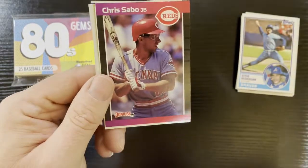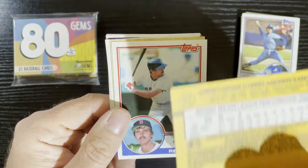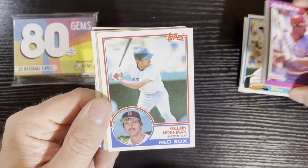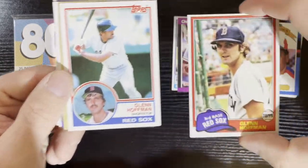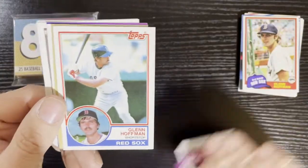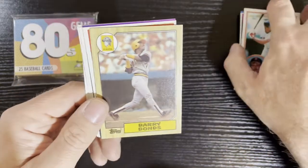From 1989 Donruss, we got Chris Sabo from the Cincinnati Reds — that's a rookie card there. After that, we got Glenn Hoffman again from the Boston Red Sox — didn't we just get him? Back-to-back Glenn Hoffman! Might have to get him signed. This time on 83 Topps.